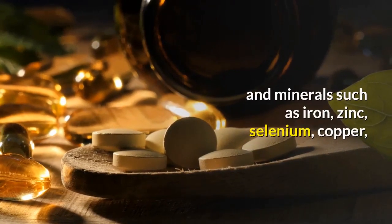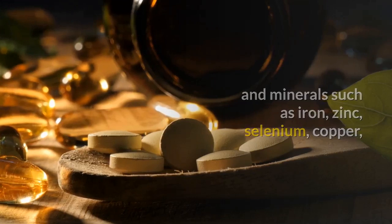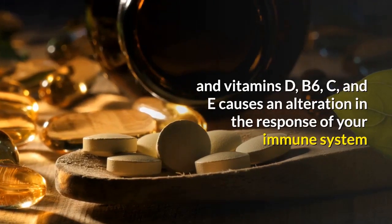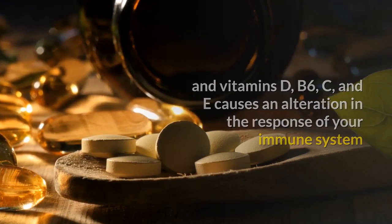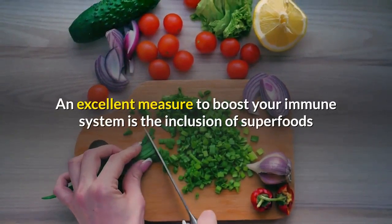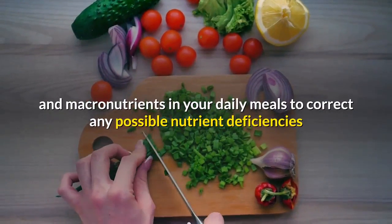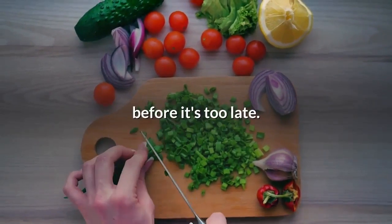and minerals such as iron, zinc, selenium, copper, and vitamins D, B6, C, and E causes an alteration in the response of your immune system. An excellent measure to boost your immune system is the inclusion of superfoods and macronutrients in your daily meals to correct any possible nutrient deficiencies before it's too late.